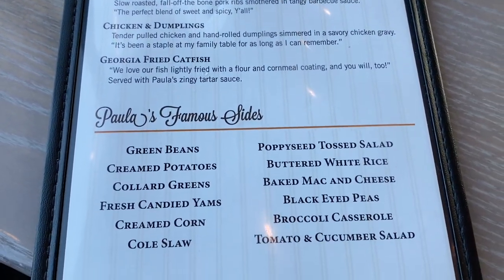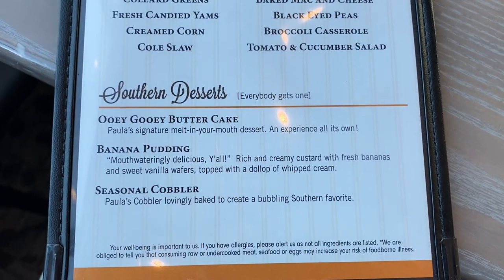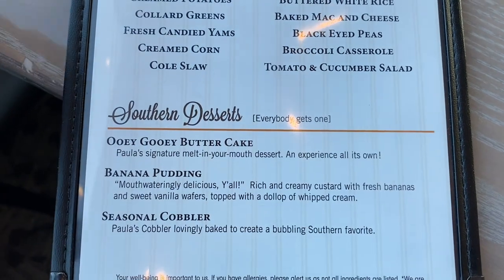And here are the sides. And here are the desserts — that ooey gooey butter cake is the bomb.